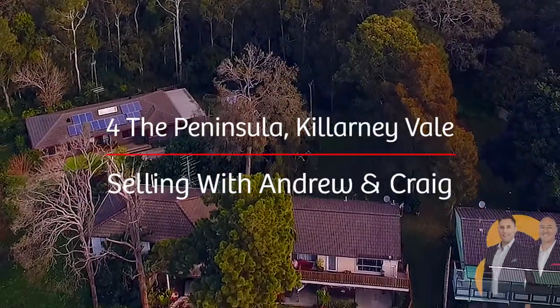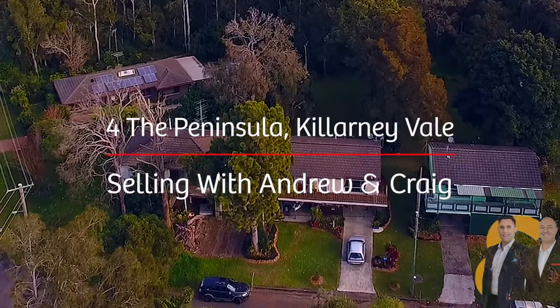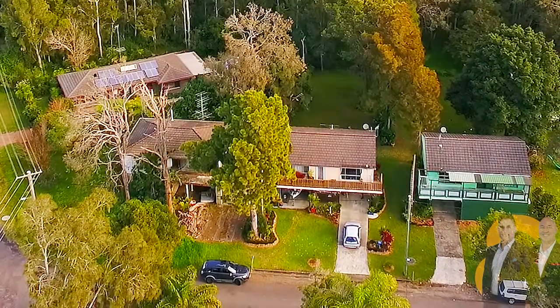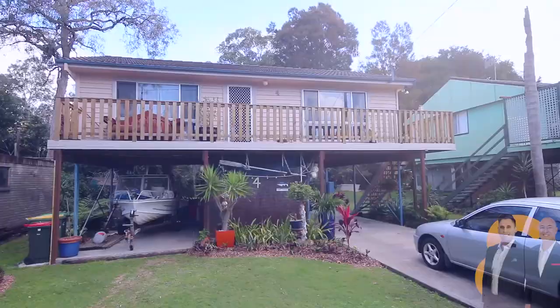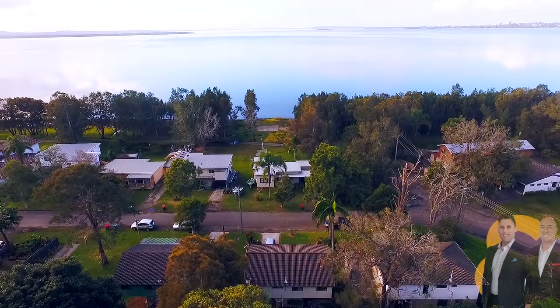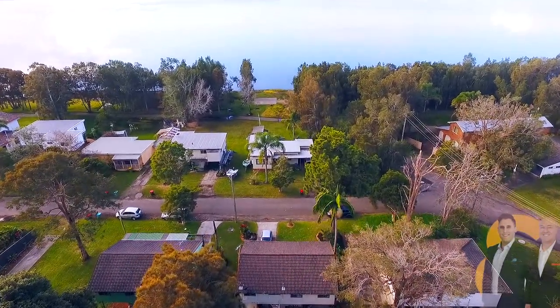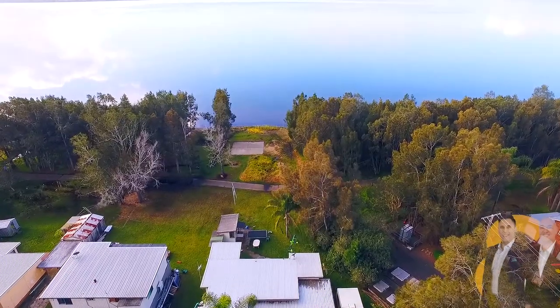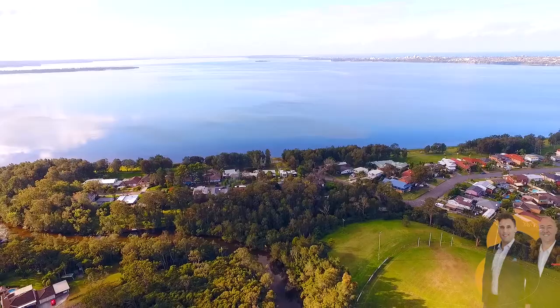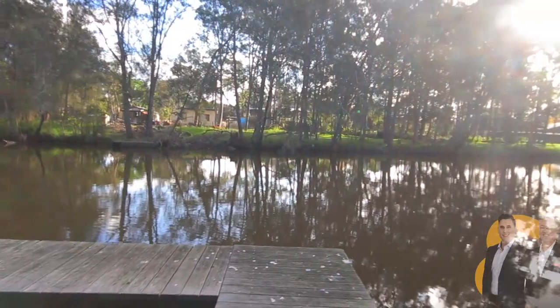G'day, I'm Andrew from Rain and Horn and I'm Craig from Rain and Horn, and today we're selling for the Peninsula — Killarney Vale Lakeside. The home itself is situated on a flat, low-maintenance yet impressive 682 square meter block, in the highly sought-after area of Killarney Vale Lakeside, with your own public access to the stunning Tuggera Lakes and bike track, an easy walk from your door, not to mention Adelaide Oval behind you and the Peninsula boat ramp at the end of the street.